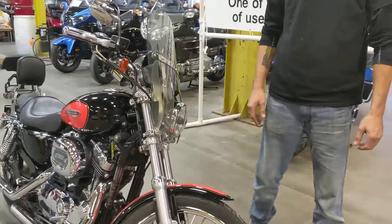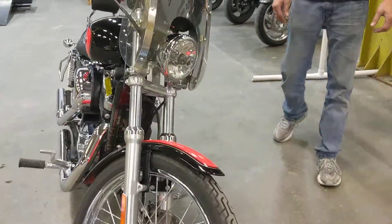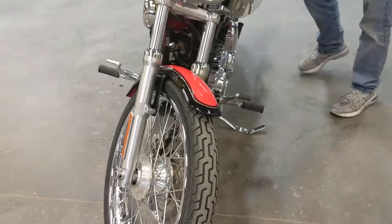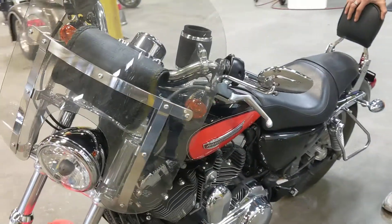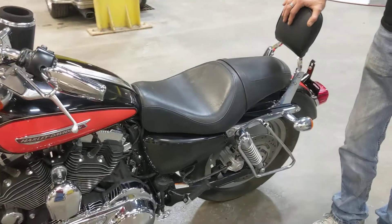It has been serviced. It is a clean unit and it is ready to go riding — doesn't need much of anything but gas and somebody to go. Stop on down at Clark's Trikes and Bikes, check it out, take it home.